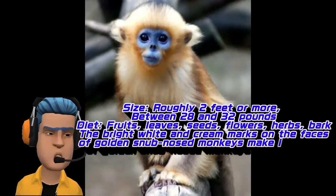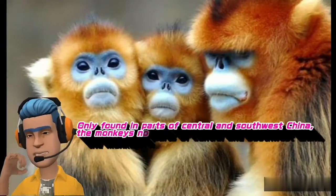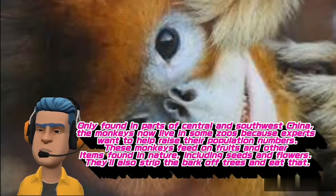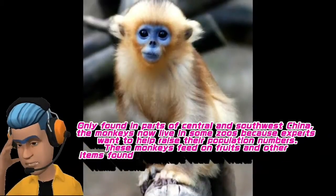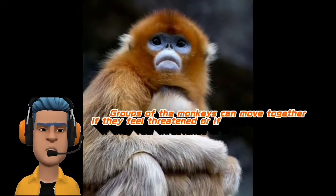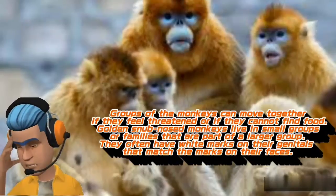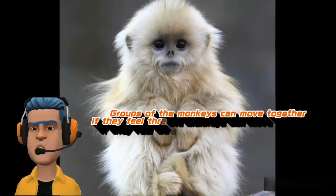The bright white and cream marks on the faces of golden snub-nosed monkeys make it look as if they have a snubbed nose. Only found in parts of central and southwest China, the monkeys now live in some zoos, because experts want to help raise their population numbers. These monkeys feed on fruits and other items found in nature, including seeds and flowers. They'll also strip the bark of trees and eat that. Groups of the monkeys can move together if they feel threatened or if they cannot find food. Golden snub-nosed monkeys live in small groups or families that are part of a larger group. They often have white marks on their genitals that match the marks on their faces.